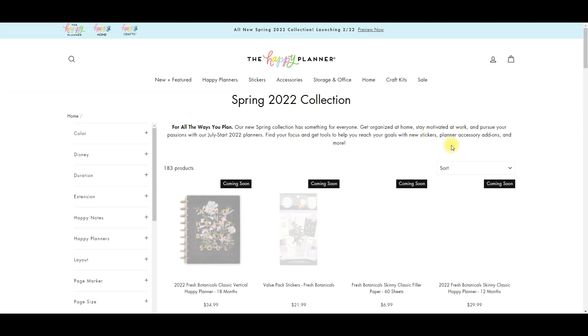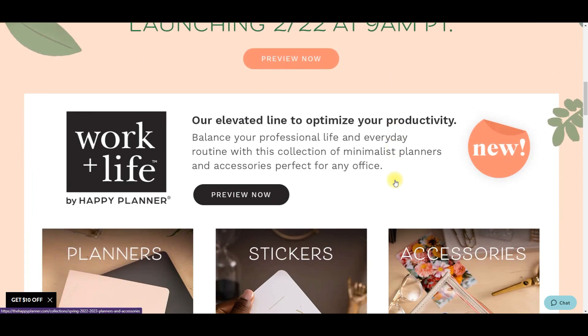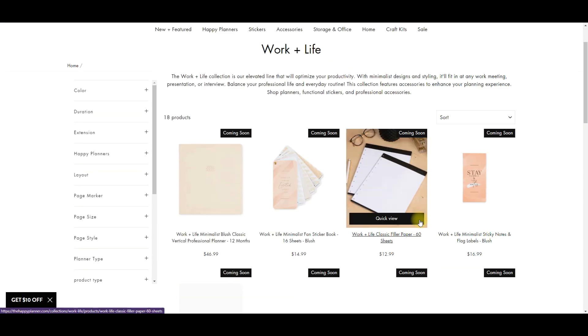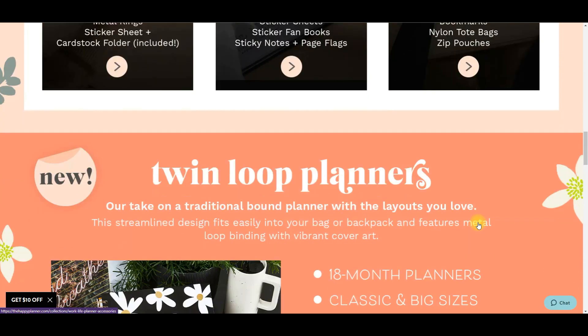Just looking at this I'm super excited - there's Halloween in this collection! I'm going to click preview now, I think this will just show me everything. That feels super overwhelming. There's this Work Plus Life line I'm actually pretty excited about, so I'm going to open some tabs. This line is fairly small so we'll just keep that one open, and then there's twin loop planners.